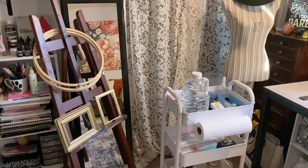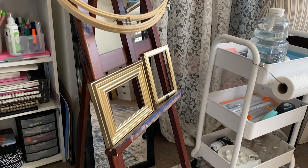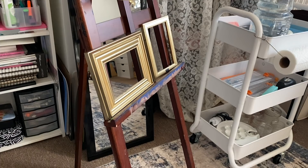Moving on to my easel, which has kind of been relegated to random thing holder — it's got some large embroidery hoops and gold frames sitting on it. I don't work in large format very often, so it doesn't see a lot of use, but I'd like to change that in the near future. For now, the aesthetic of having these things on it is very pleasing to me.